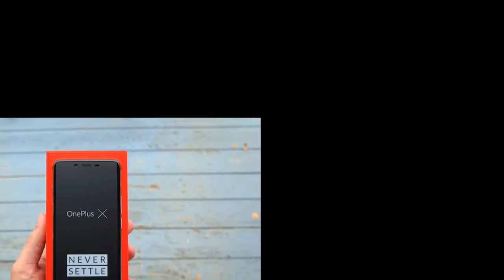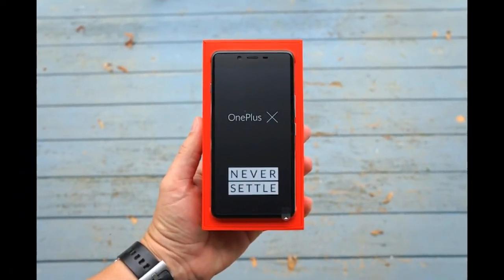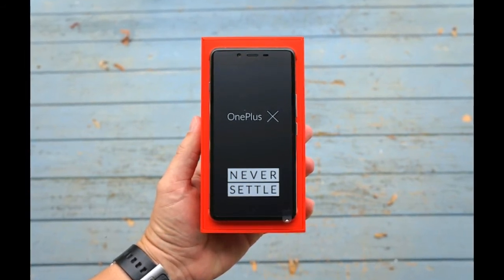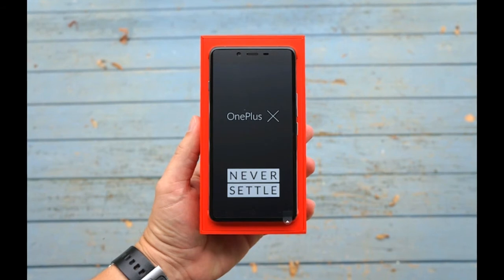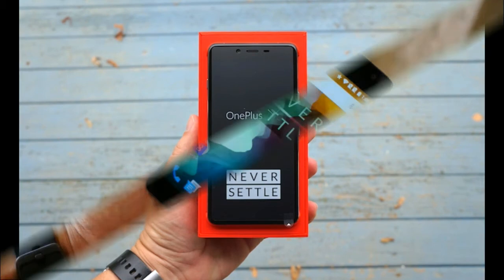That's our first impression — seriously, $249 isn't the cheapest price tag around, but for a phone that looks, feels, and acts this good, it's pretty damn competitive. Say what you will about OnePlus with its strange invite-based purchase model.